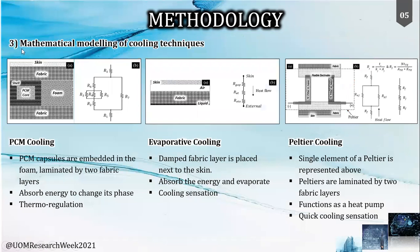Our next focus was given to the mathematical modeling of the selected cooling techniques to find the best technique or combined techniques. As shown in the figures, the models were created considering the elemental repeat structure from each technique, with certain assumptions made to ease calculations where heat transfer was considered as one-dimensional. The principle of heat transfer in PCMs was heat absorption to change phase, while in evaporative cooling the water absorbs energy to evaporate. In contrast, the Peltier cooling method acts as a heat pump to transfer heat to the external environment.